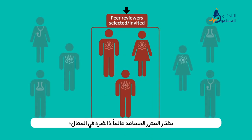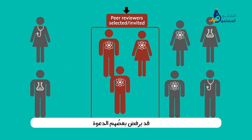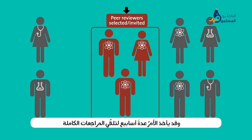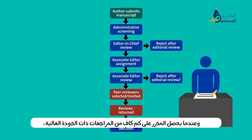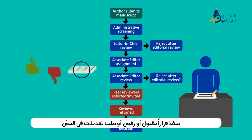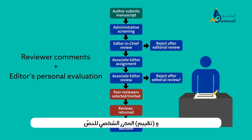At this point, the associate editor selects scientists with relevant expertise to review the manuscript. Some reviewers may decline the invitation, and it may take several weeks for the completed reviews to come in. Once the editor has enough high-quality reviews in hand, he or she then makes the decision to accept, reject, or request a revised manuscript that addresses the reviewer's concerns. This decision is based on a combination of the reviewer comments and the editor's personal evaluation of the manuscript.